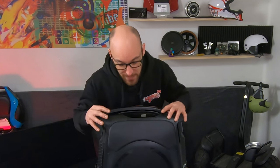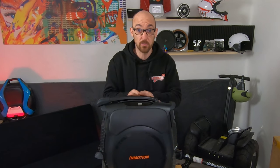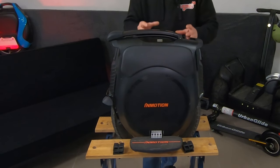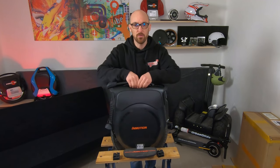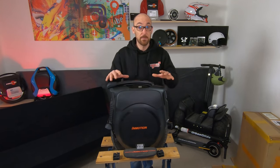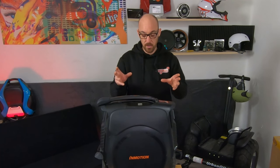Il est temps d'attaquer les specs de la machine. C'est quand même une grosse sortie, donc ça nous intéresse tous de savoir ce qui se trame derrière cette Inmotion V12. Première chose : j'ai passé la machine à la balance — la version bêta pèse 29,1 kg. C'est un peu lourd, mais c'est la version bêta. Ça va dépendre des matériaux et des cellules utilisés pour la batterie. Elle a une batterie de 1750 Wh et d'après les calculs Inmotion, elle sera annoncée aux alentours de 140 km d'autonomie.